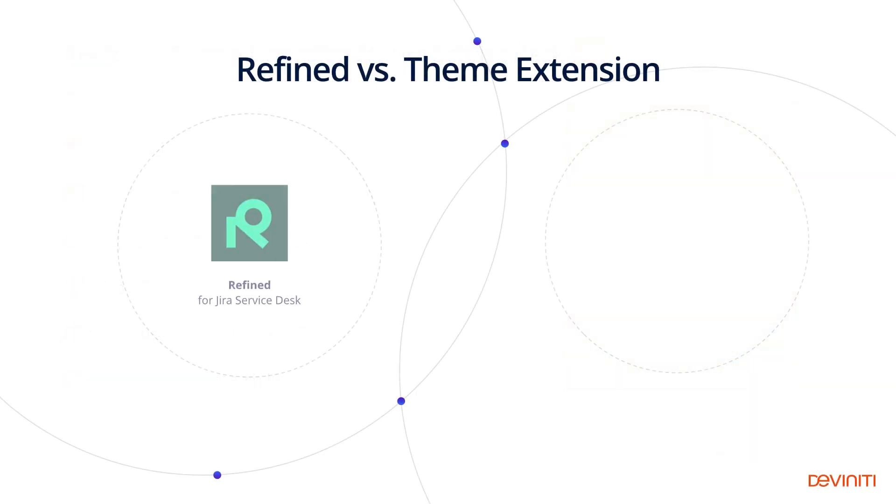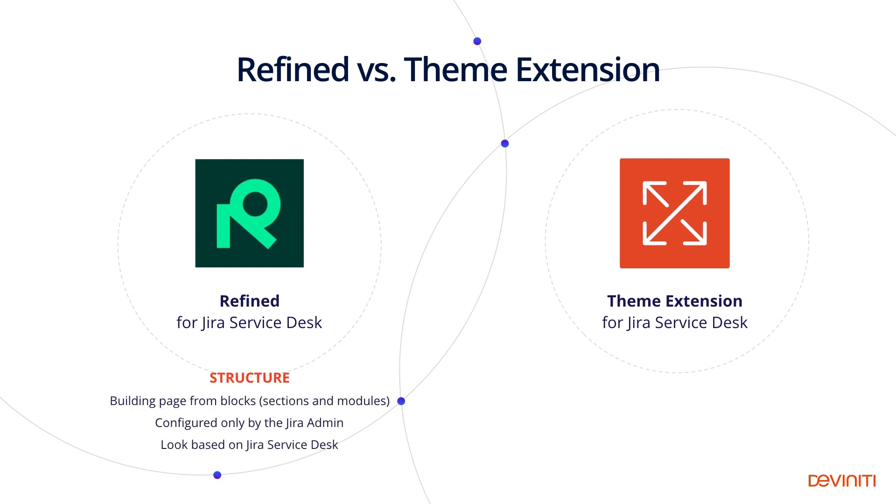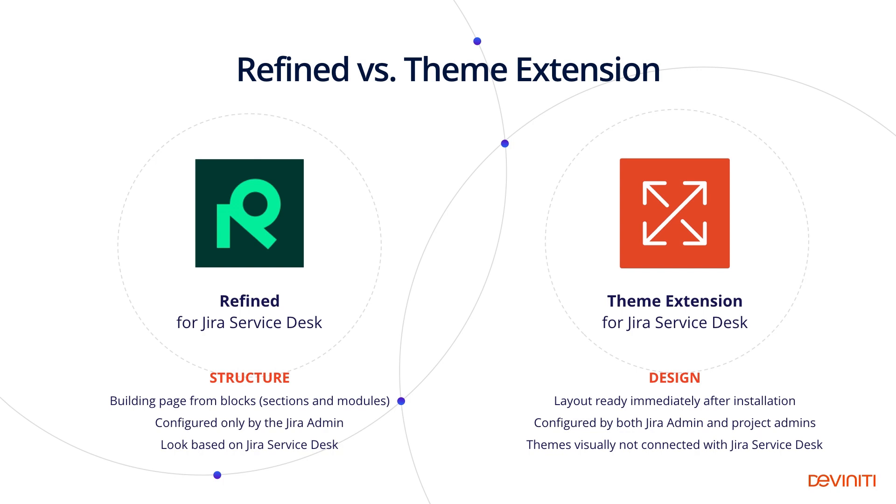Some of you may recognize Refined for Jira Service Desk, which is another marketplace app for theming your Atlassian software. Refined is more about creating a structure and building pages from sections and modules. It can only be configured by the Jira admin, and its look is mostly based on the Jira Service Desk view. On the other hand, Theme Extension is more about design — it has preset layouts available immediately after installation, per-project configuration, and can push our creativity further than the default look of the customer portal.